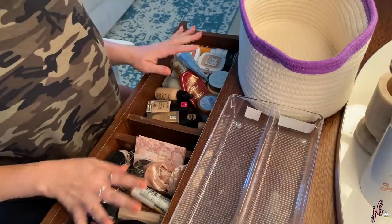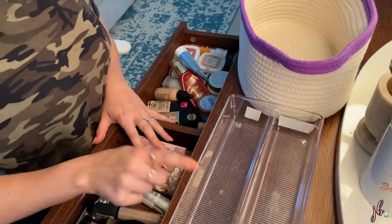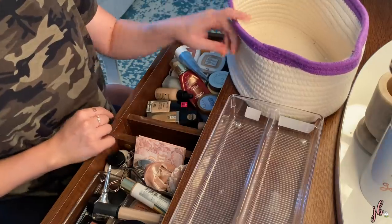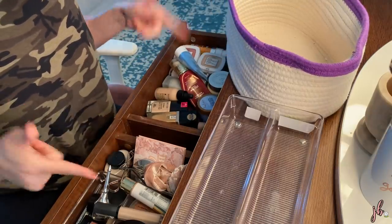So I'm going to take things out. Anything I want to keep in here goes in this clear one. Anything that needs to go back in my collection for now goes in this basket. Let's get started.